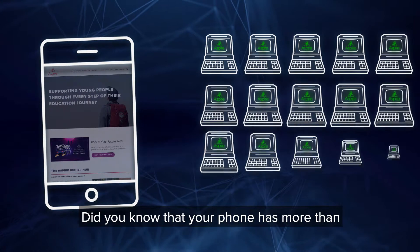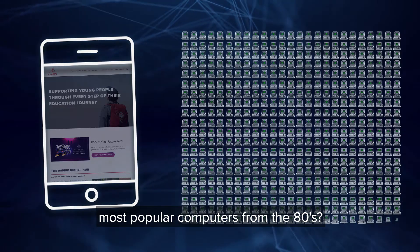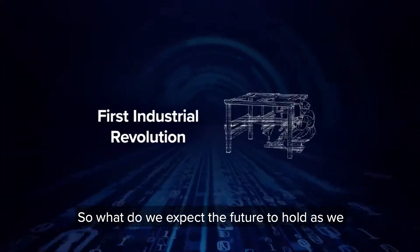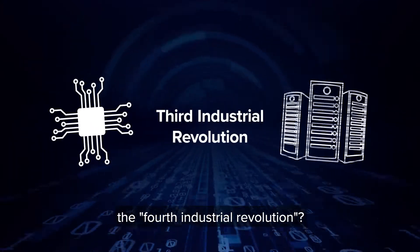Did you know that your phone has more than 500 times the computing power of the most popular computers from the 80s? So what do we expect the future to hold as we enter what is being called the fourth industrial revolution?